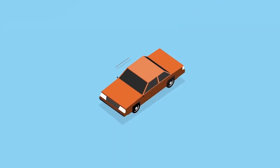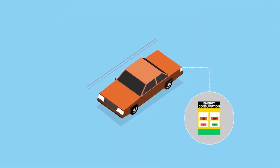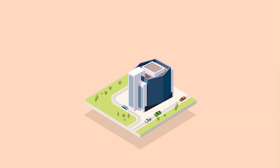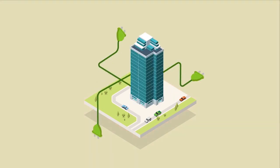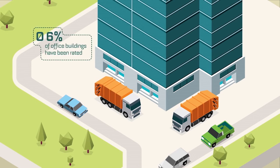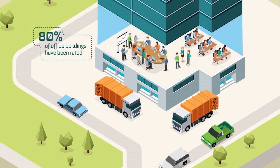A NABERS Certificate is similar to the fuel efficiency stickers you see on cars or appliances, but NABERS Ratings are used to measure offices, shopping centres, hotels and data centres. There are tools to measure the energy, water and waste efficiency of buildings, as well as one for measuring indoor environment quality.